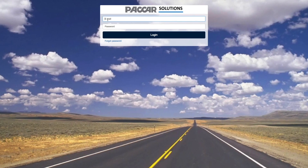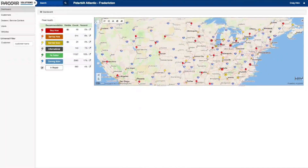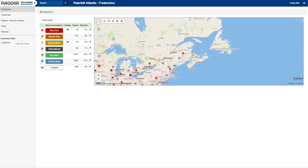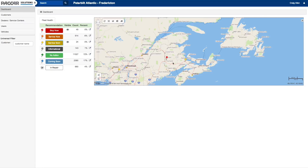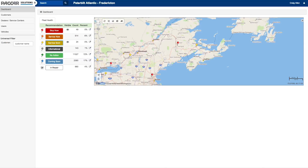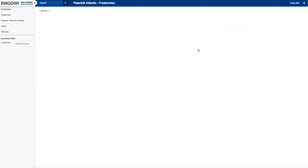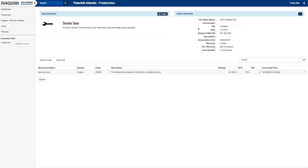Peterbilt SmartLink takes remote diagnostics a giant step forward. It goes beyond diagnostics and driver alerts to provide detailed communications about problems as they occur, recommended actions, and guidance for how to resolve the problem. It enables the vehicle's owner or fleet manager to monitor the truck's operation 24/7, regardless of where the truck or user is located, allowing for quick communication with the Peterbilt dealership of choice to develop a service plan. The system was developed to minimize downtime and expedite truck servicing.